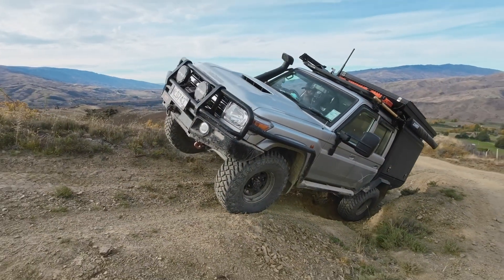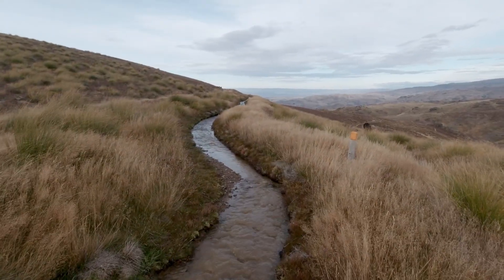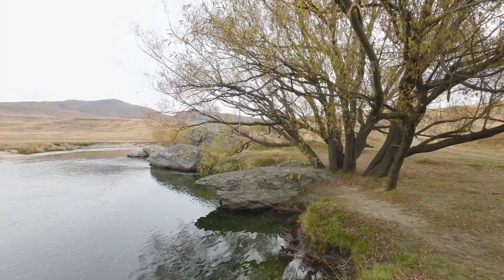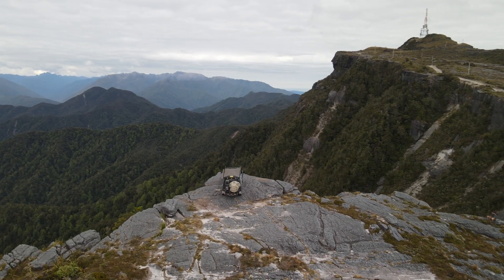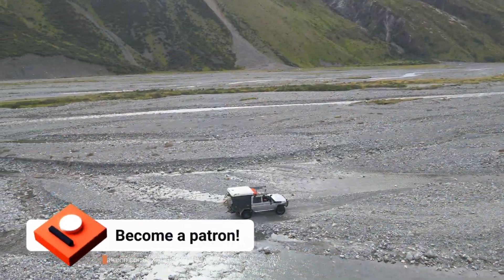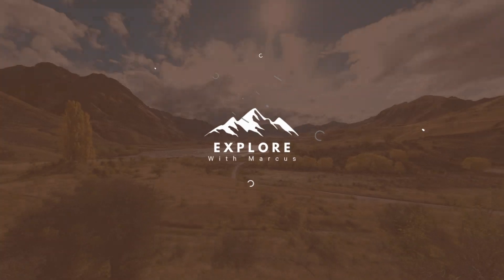We drive Garricktown Track, a steep grade 4 track that offers historical finds around each corner. Finally, we head down to the Nevis crossing, where we camp at a stunning campsite. My name is Marcus Wyatt — join me as I share my passion for four-wheel drives, traveling to the remotest parts of New Zealand. If you enjoy these videos, please support me by buying me a coffee on Patreon. Join the team of explorers now.